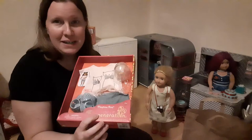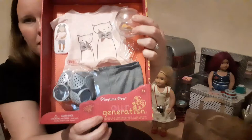Let's get into this video and see what we found. What did we find at the toy store? If you've seen my videos, don't forget to click the subscribe button if you haven't already, and if you like this video, give it a thumbs up. So the first one my daughter picked out — this one is Playtime Pets.